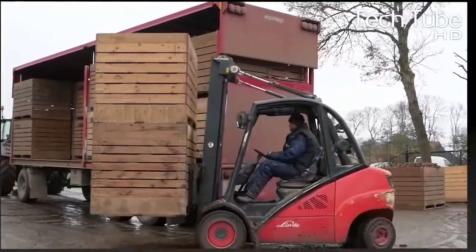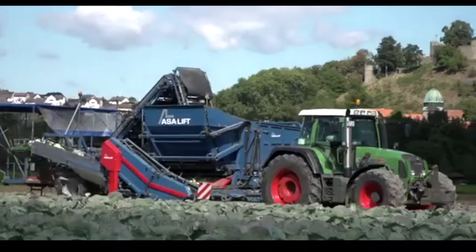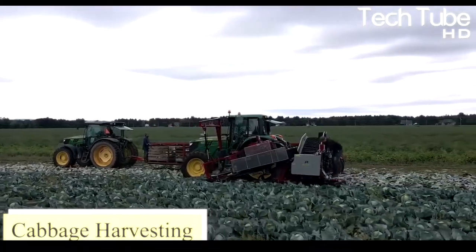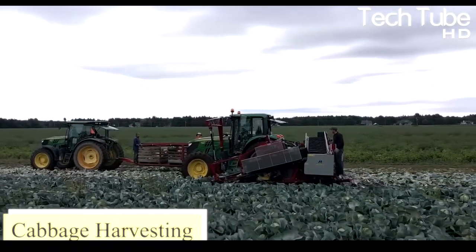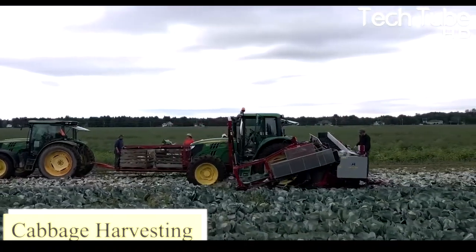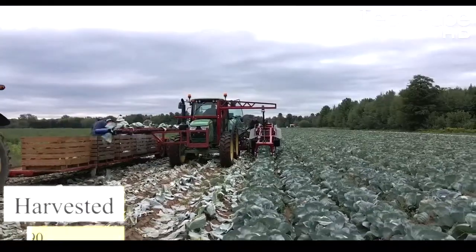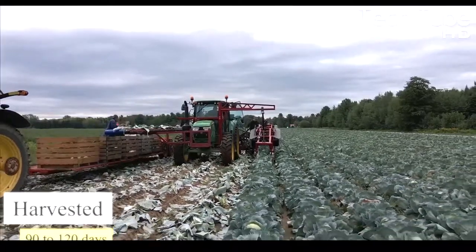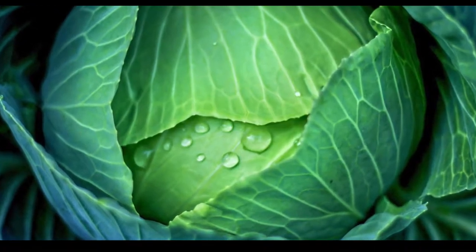Cabbages are usually harvested between 90 to 120 days after their cultivation. In the video, you can see two tractors working together to make the harvesting process easier.